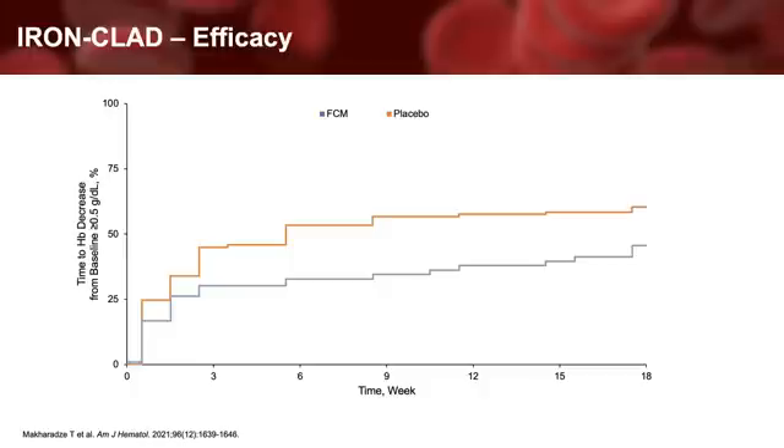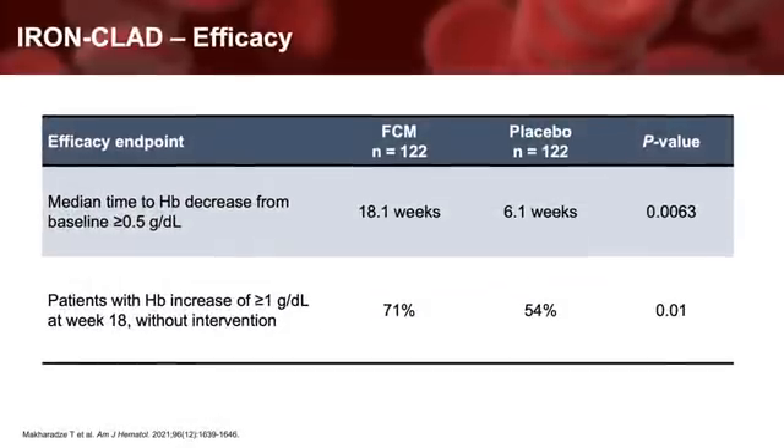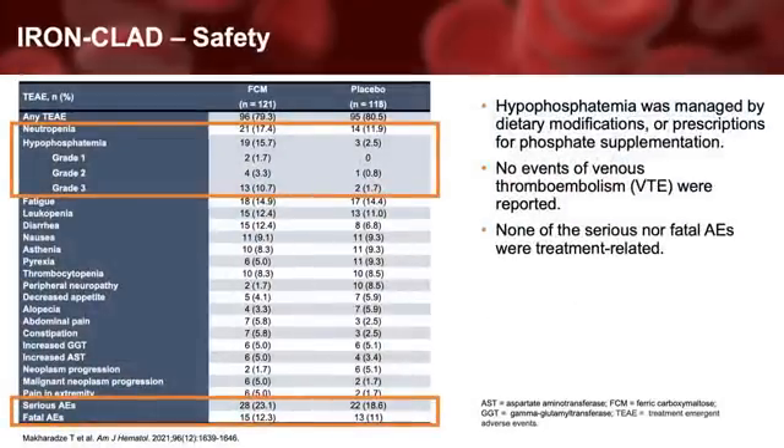Other efficacy endpoints included the median time to hemoglobin decrease from baseline, which occurred much later with FCM. In addition, a statistically higher percentage of patients who received FCM achieved a hemoglobin of 1 g per deciliter or higher as compared to placebo upon study completion at 18 weeks. This specific outcome has historically served as the primary endpoint in other studies in anemia. Overall safety with FCM was similar to the placebo arm, with the exception of neutropenia and hypophosphatemia. Low serum phosphorus levels were managed by dietary modification or a prescription for phosphate supplementation. Overall, this study raised no new safety signals, including no venous thromboembolism, or VTE, was seen in either arm. Significant mortality differences were not seen either.